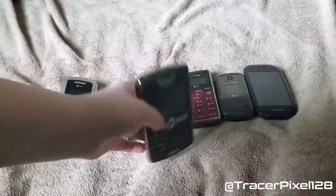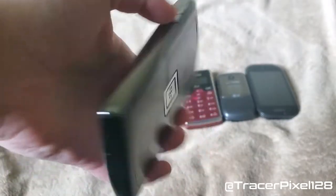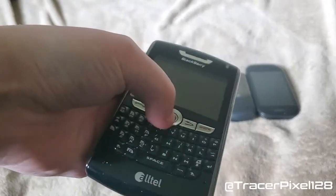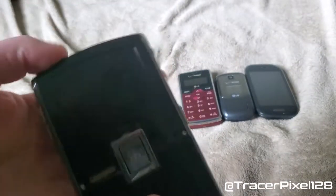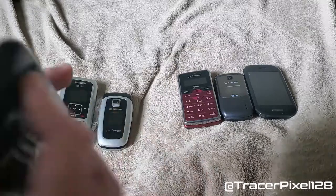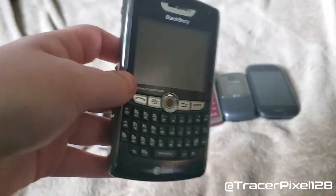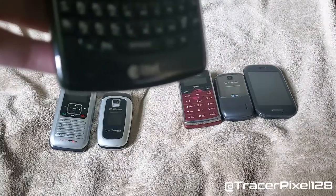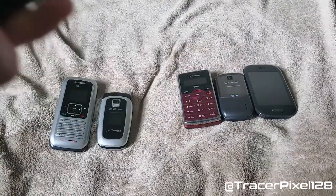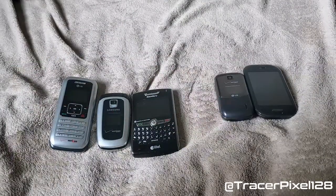The next phone is this BlackBerry 8830 World Edition. This was my dad's phone back in the late 2000s. It has a trackball, physical keyboard, and it took microSD cards. The battery is gone because it bulged. This one came in some other colors — I think there's also a silver one and a red one. This is the only phone in my collection that was on Ultel, because that's what his company had at the time. Then Verizon bought them and the services got switched over.